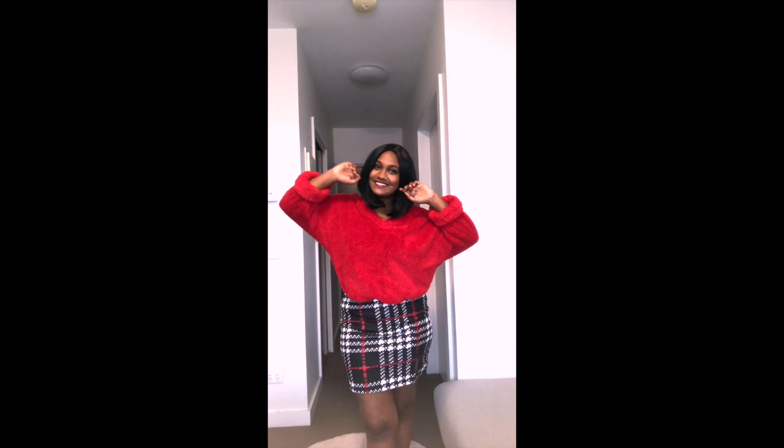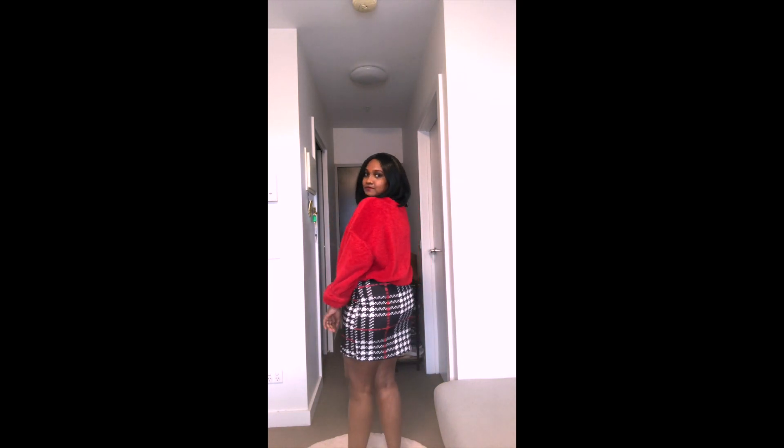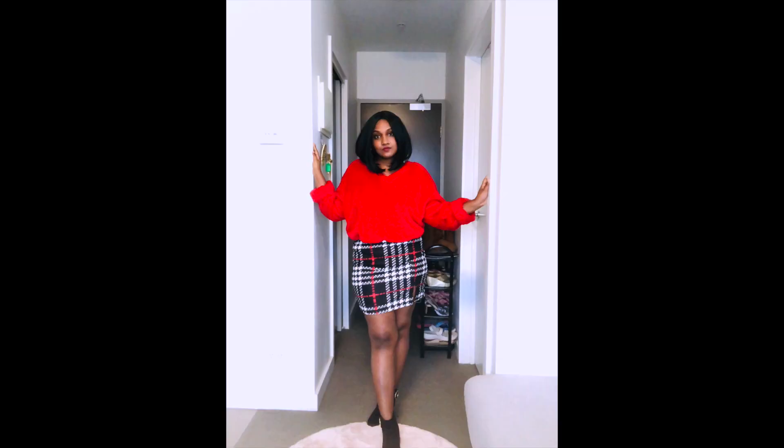Next I mixed and matched the drop shoulder teddy pullover with the plain print bodycon skirt. I love this skirt as it was figure-hugging and perfect. However, although I loved the color of the pullover, it was just a little too oversized for me.